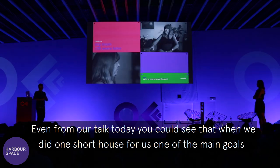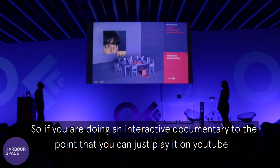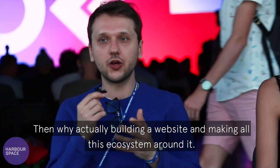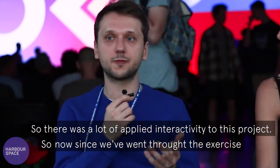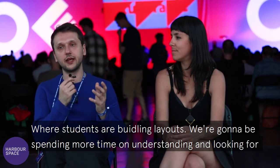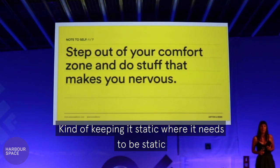Even from our talk today you could see that with One Shared House, one of the main goals was to not make a lean-back experience you could just put on YouTube. If you're doing an interactive documentary to the point where you can just play it on YouTube, then why build a website and create this whole ecosystem around it? So there was a lot of applied interactivity in this project. Now, since we went through the exercise with students of building layouts, we're going to spend more time understanding and finding ways to make things interactive when needed, and keeping things static where they need to be static.